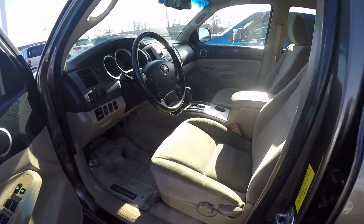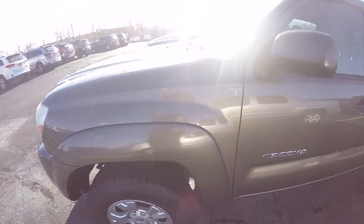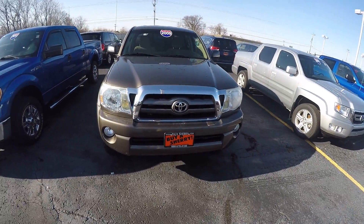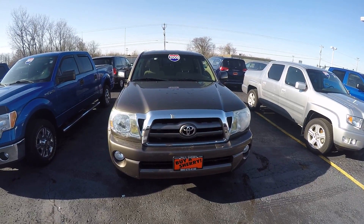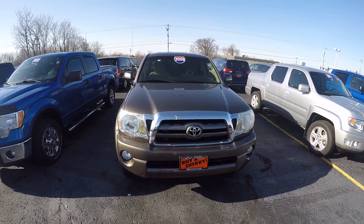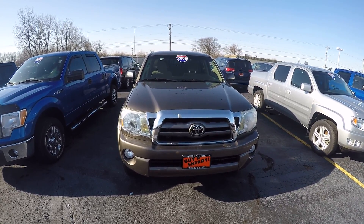Once again, we've got a 2009 Tacoma made by Toyota — four-wheel drive V6 engine. We're here at Sherry Chrysler Dodge Jeep and Ram, located in Piqua, Ohio. For more information on this vehicle and others that we have, give us a call at 800-678-4188.